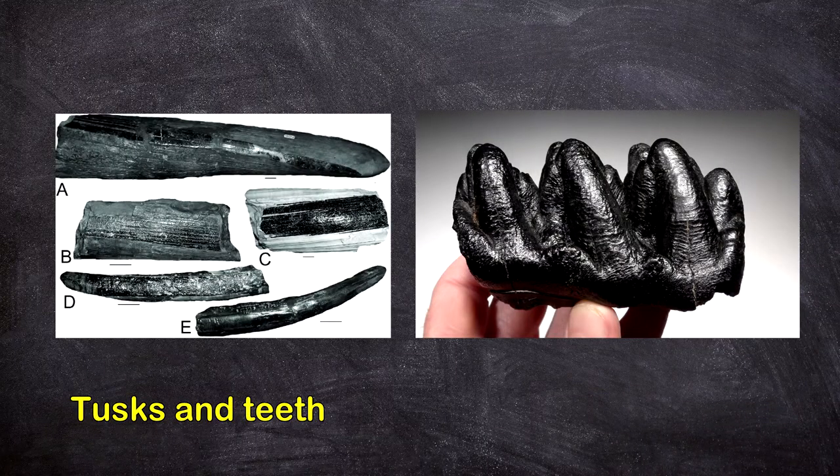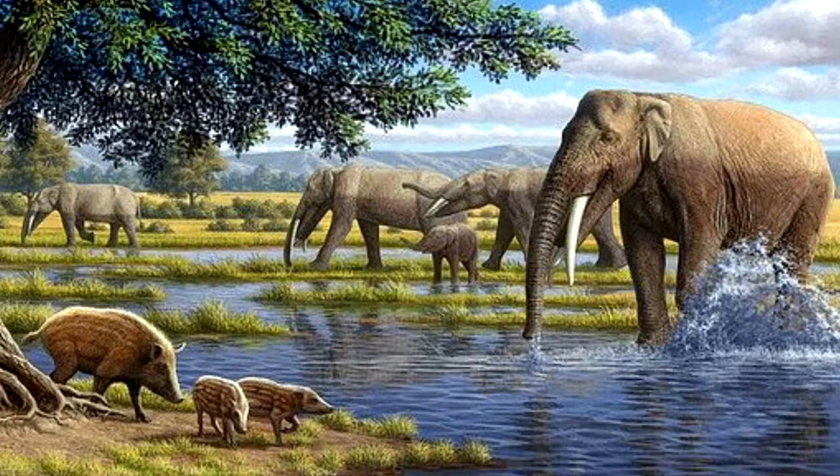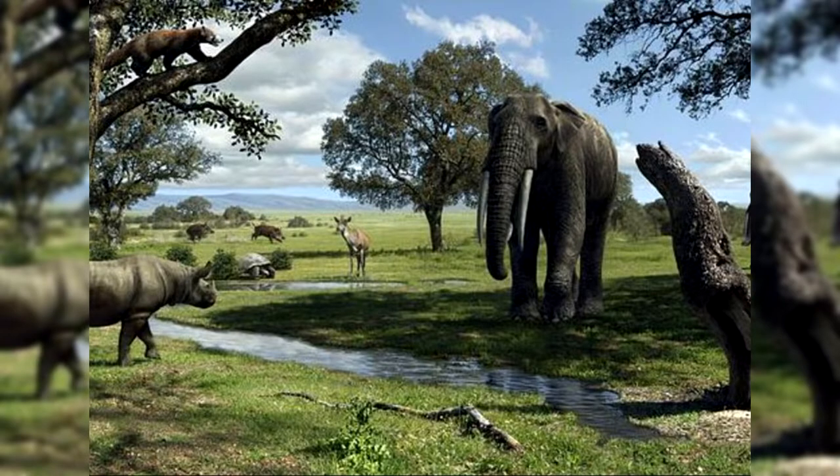Tusks and teeth: As a group, Gomphotheres had higher crown teeth — that is, longer teeth that extended far below the gumline — than their Pliocene and Neogene predecessors. These teeth, which were continually ground down by chewing, allowed the animal to consume a coarse, abrasive diet of vegetation.